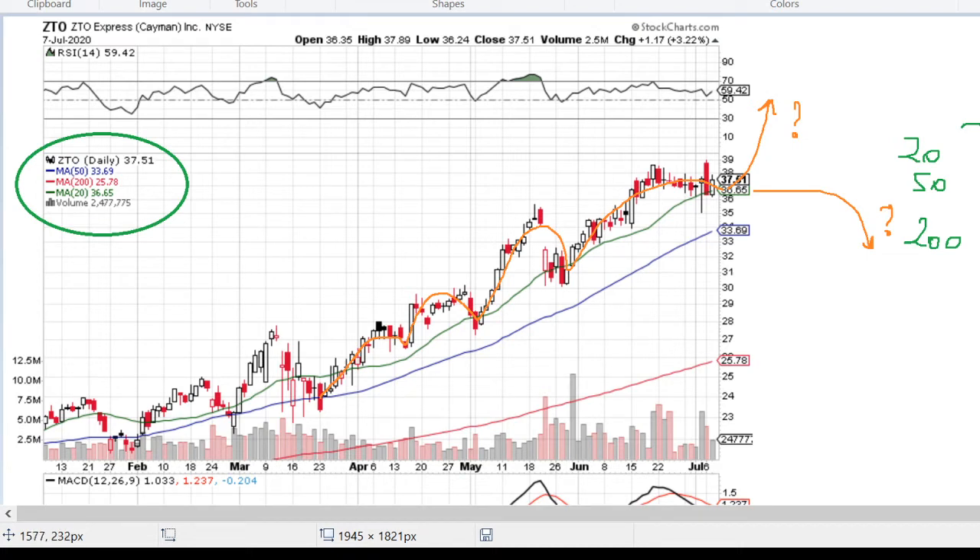If you are a long-term player you can buy at almost any moment, and if you wait at least half a year to one year you will have reasonable profit. If you are a mid to short-term player, you need to watch when the wave is ending — for example at the beginning of May or beginning of June — to know where to buy the next wave.